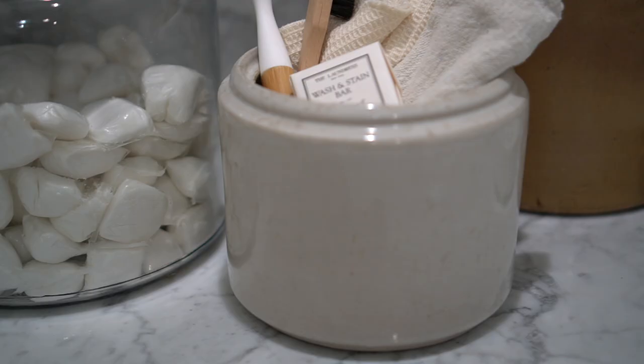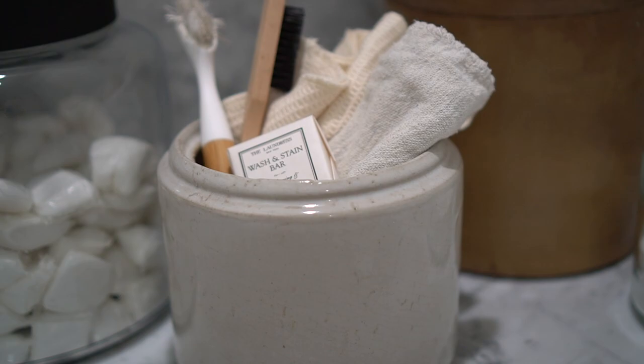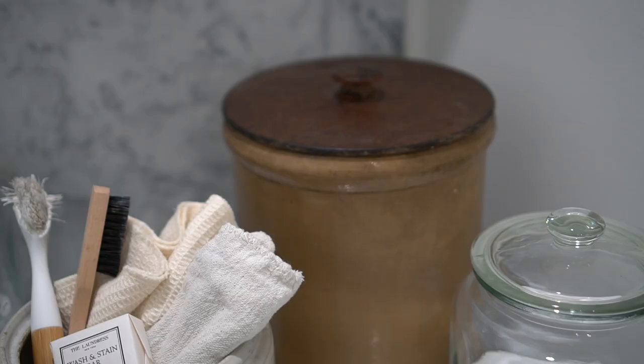Let me also take you into my laundry room — I've used crocks a couple of ways here. I use one on the countertop to store some rags that I can grab for quick cleaning. There are also some scrub brushes and stain soaps — just random laundry things that look so much better when they're corralled into a cute antique piece of pottery. I've also enjoyed using a crock with a lid for the dryer lint that comes out, or any other garbage I find in the kids' pockets. It's really nice to keep that in there and empty it when it's full.